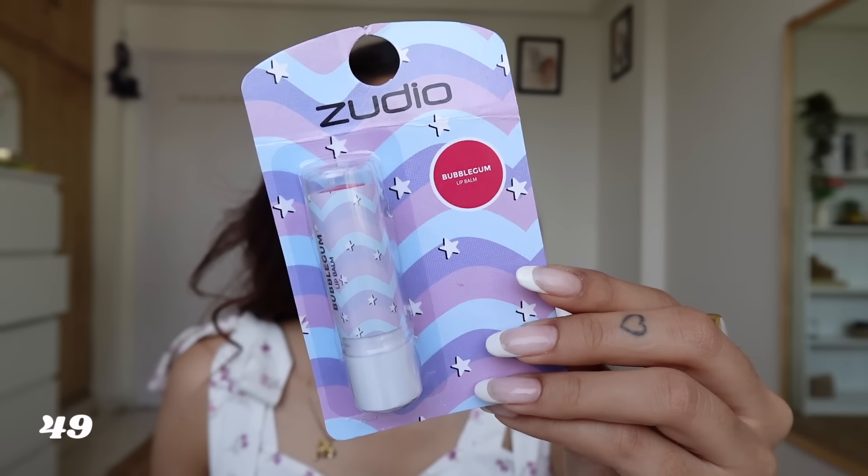Moving on to my favorite category — lips! First, let's try this Bubblegum Lip Balm by Zudio. The only pink you're seeing is maybe 1% of it — it's very sheer. It's hydrating but there's no real color payoff. Next, we have two lip glosses. One is a normal shine lip gloss and one is a plumping one. Let's try the plumping one first — look at the color. After wearing it for about 5 minutes, there's a very light tingling or burning sensation, but I don't see any actual plumping effect.